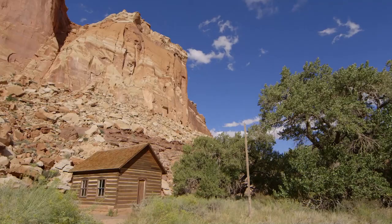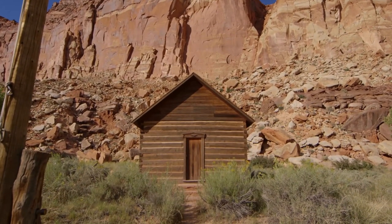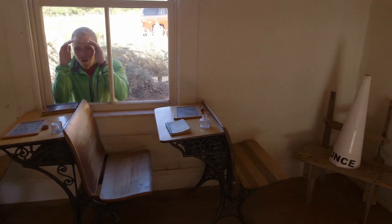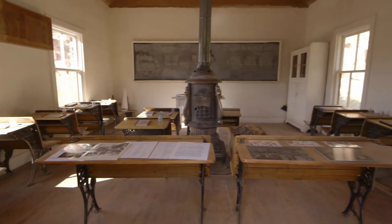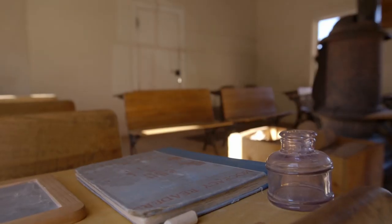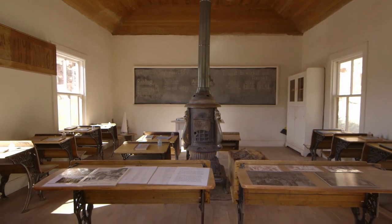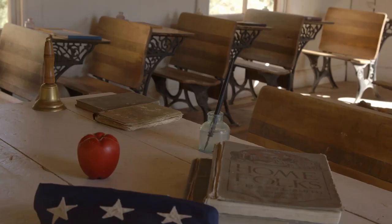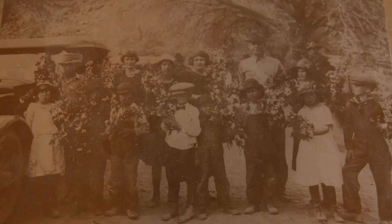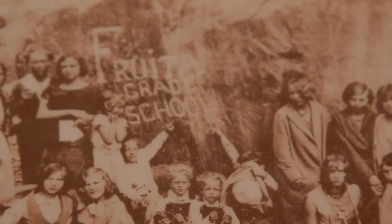Just down the road from the orchard is one of the only buildings that remains from the pioneer days: the schoolhouse, built in 1896. That's a tiny little room — talk about the one-room schoolhouse. This wasn't just a school room; this was a town hall, a meeting room, a dance hall. It must have been a tight community — I don't think they had more than ten families here at once. The last of the original Mormon families moved away when the Park Service bought out their land in 1969.